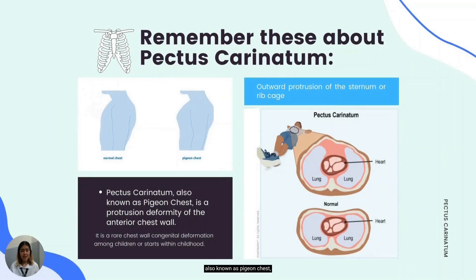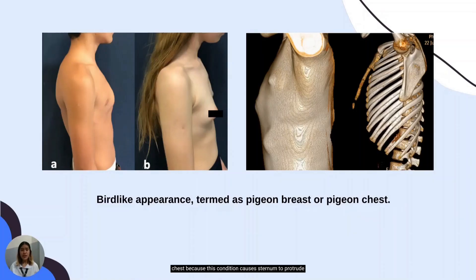Pectus carinatum, also known as pigeon chest, is a protrusion deformity of the anterior chest wall. It is a rare chest wall congenital deformation in which there is an outward unusual growth of the cartilages and/or bones of the chest wall, such as the sternum and ribs. As you can see in the image, you can clearly see the distinction between a normal chest wall and an abnormal one. A normal chest wall has no visible deformities, whereas pectus carinatum shows an outward protrusion of the chest. Pectus carinatum is called pigeon chest because this condition causes the sternum to protrude and a narrow depression is created along the side of the chest, giving the chest a bowed-out or bulging appearance similar to a pigeon.